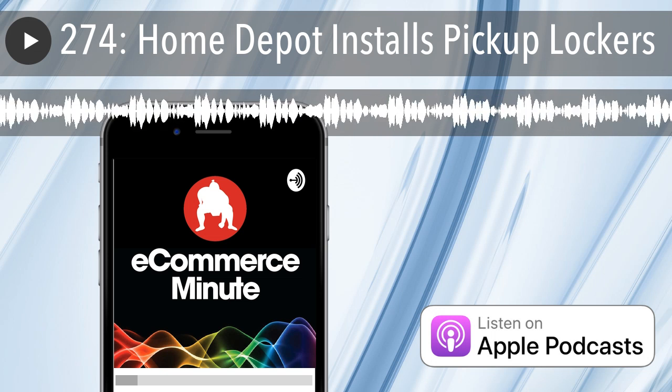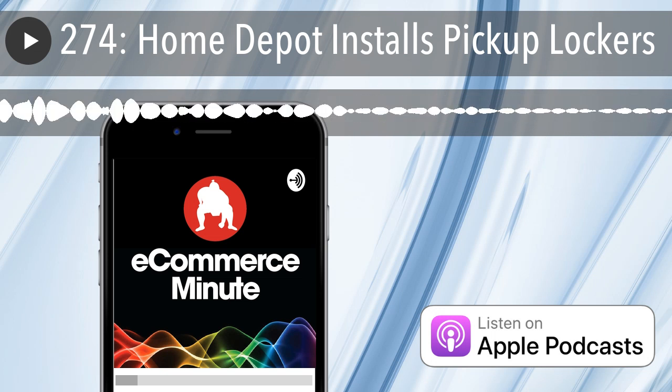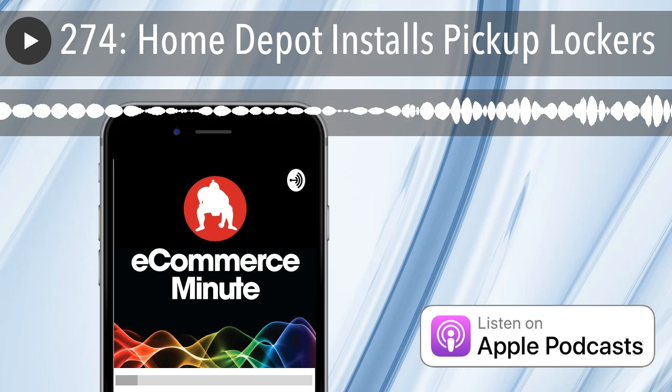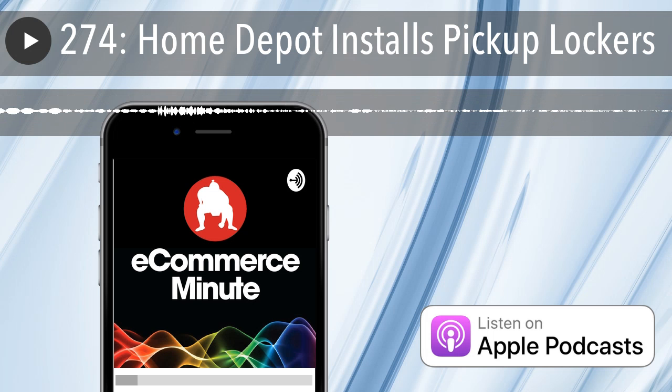When you see stories you want to save or share, tap the plus button to add them to private or public collections. It's that simple. Used by millions of people every day, Flipboard is how people move themselves and the world forward. Get started now at Flipboard.com.